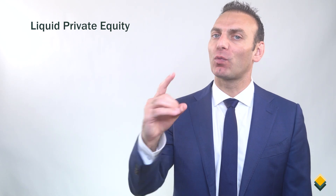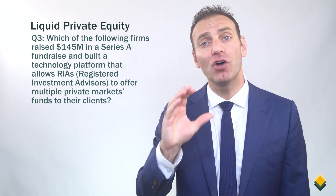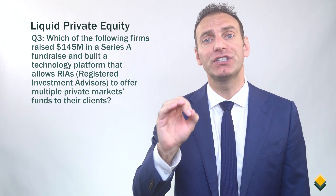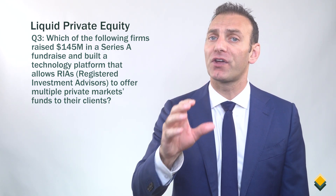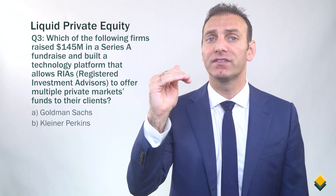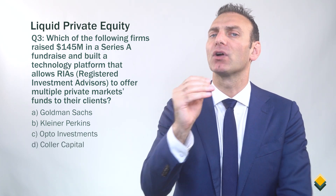Let's move on to question number three. Which of the following firms raised $145 million in a Series A fundraise and built a technology platform that allows RIAs — registered investment advisors — to offer multiple private markets funds to their clients? A. Goldman Sachs. B. Kleiner Perkins. C. Opto Investments. Or D. Collar Capital.